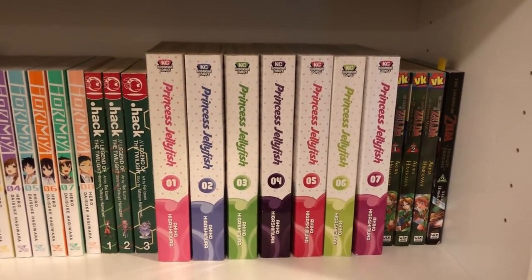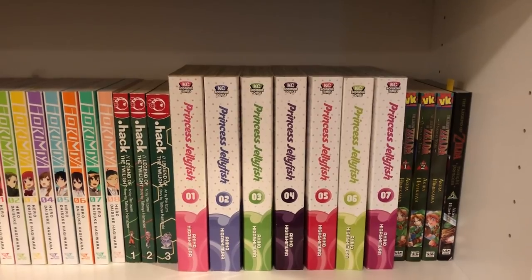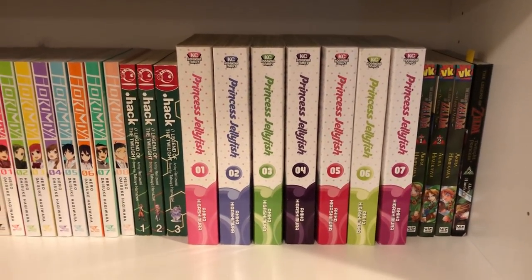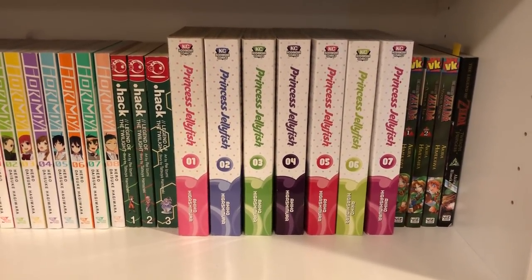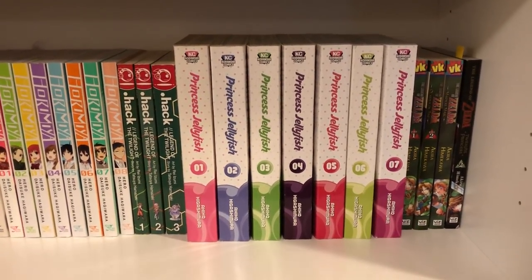Next up is Princess Jellyfish, volumes 1 to 7. I think I'm up to date or volume 8 might have just come out, so pretty darn close. This is an amazing series — it's about a group of nerds that meet this beautiful girl and just craziness ensues, and it's awesome.